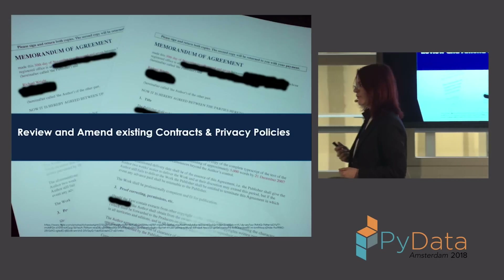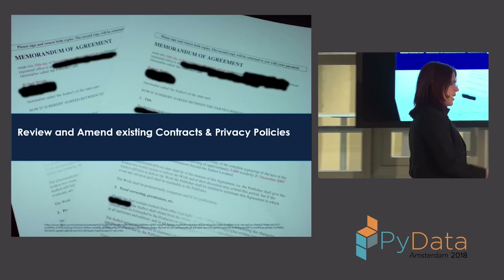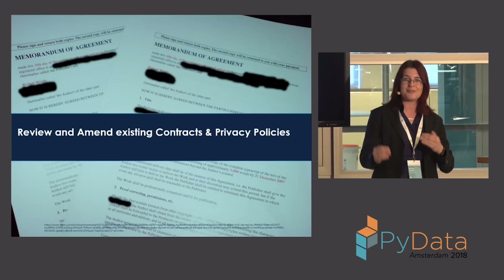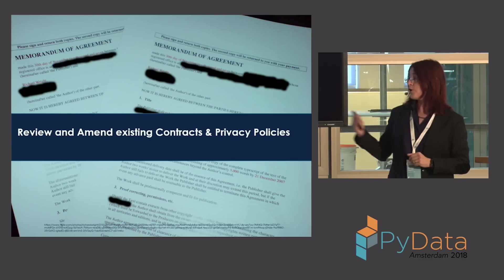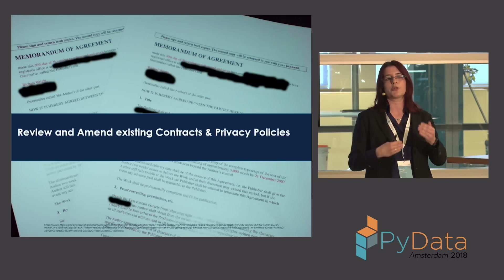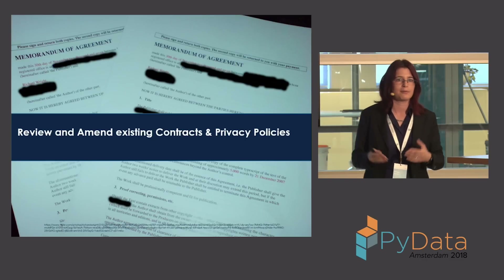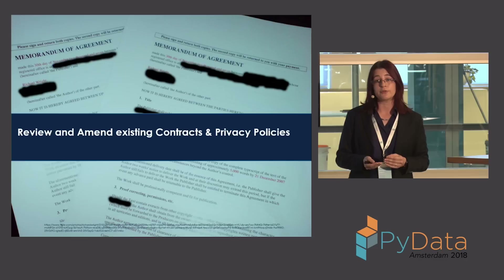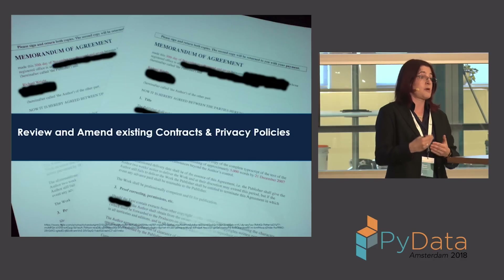Step five: review and amend all your existing contracts and privacy policies. Your contracts with vendors, clients, and even employees need to be reviewed to ensure compliance. Your DPO or legal team would handle this. Your privacy policy covers how your business internally handles data — what employees can and can't do with personal data. And your privacy notice is your external-facing document on your website telling users what you do with their data, which may also need to be amended.